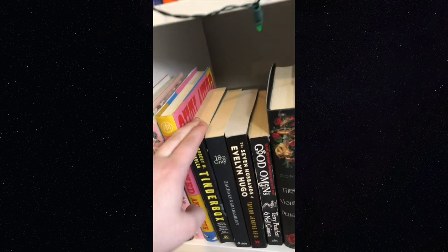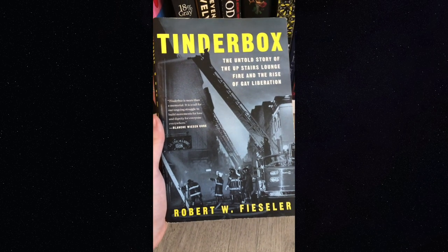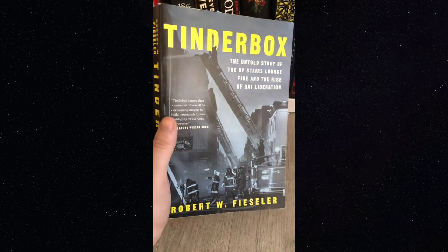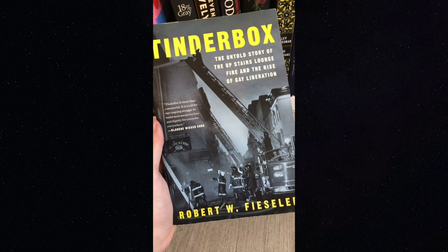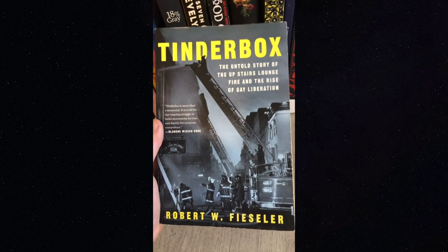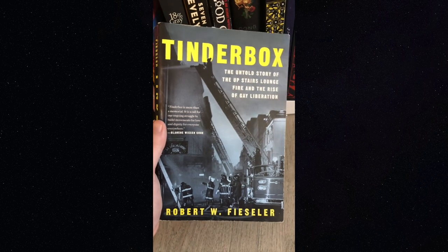'Tinderbox' is super good — it's about a fire that happened at a gay bar in New Orleans. I read this when I was trying to read a lot more about gay history, back in 2018. It's a fantastic book — it gives great historical context about the unique situation for gay people in New Orleans, due to the influence of the Catholic Church but also the city's reputation as a place of acceptance for people who have historically been marginalized.